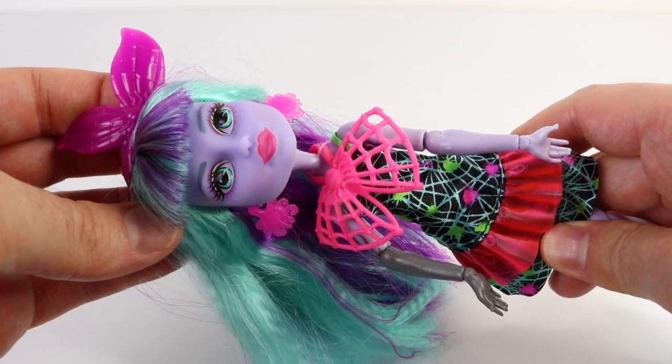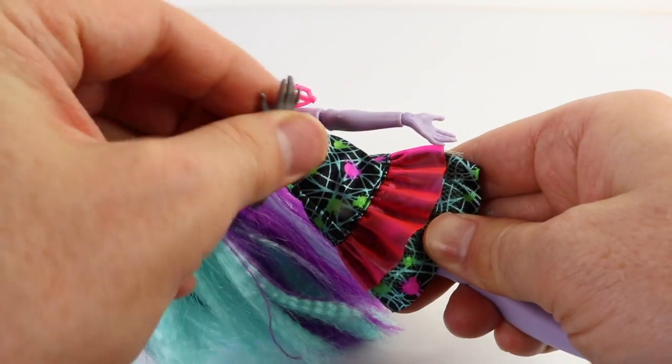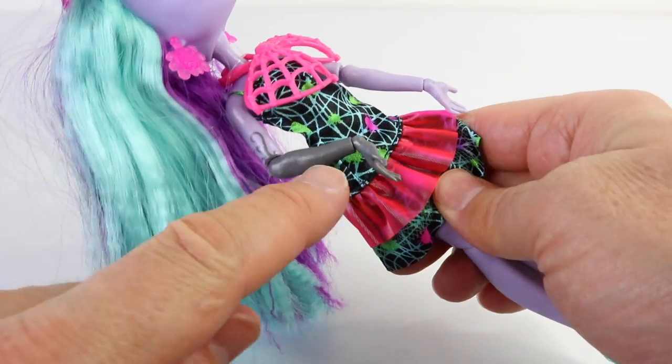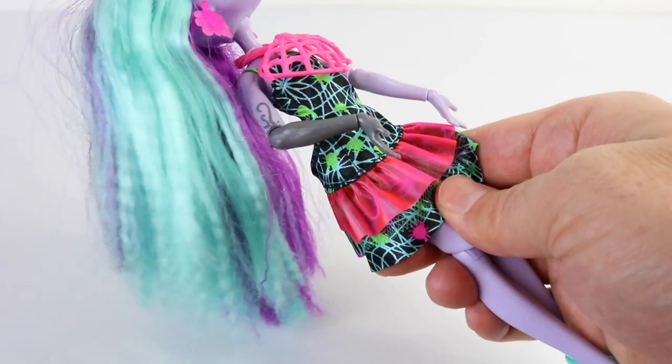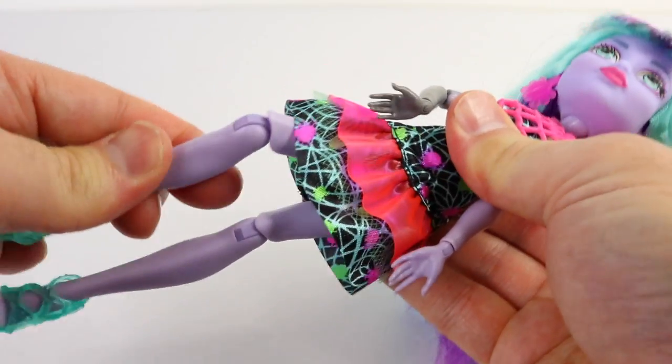Twyla comes with 11 points of articulation, which include her head, her arms, elbows, and wrists. You'll also notice that her right arm is smoky. She also has movement in her legs and her knees.